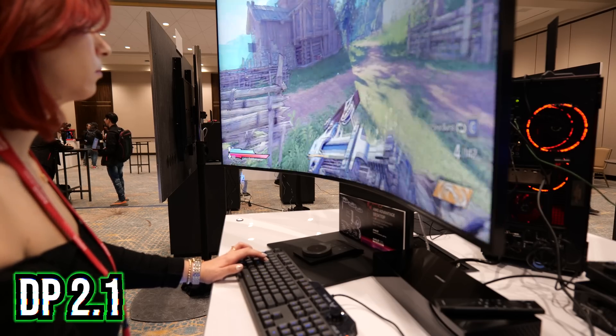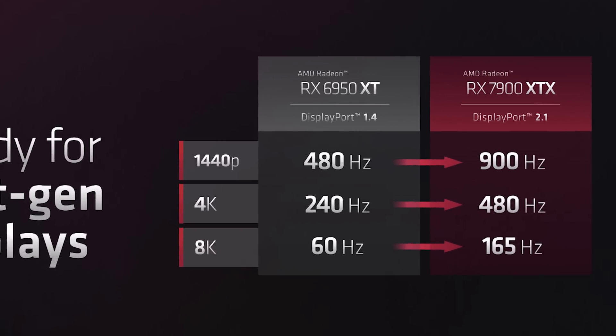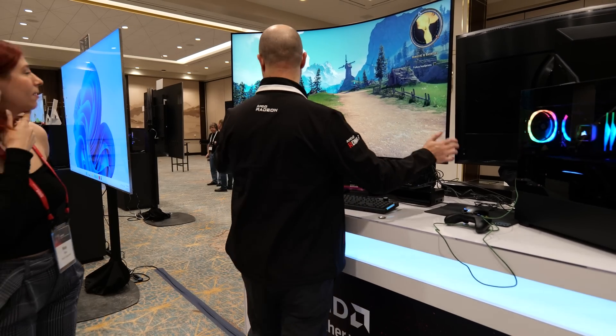Moving on, another interesting move from AMD is the addition of DisplayPort 2.1. On the current DisplayPort 1.4, you can game up to 4K at 240Hz or 8K at 60Hz. DisplayPort 2.1 bumps this up to 4K at 480Hz or 8K at 165Hz.